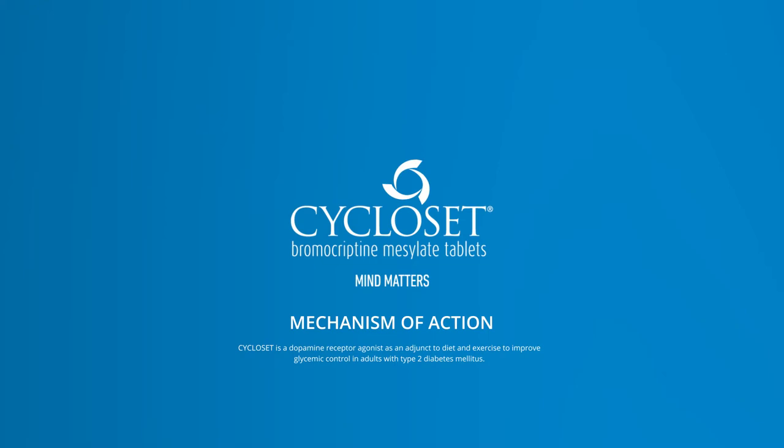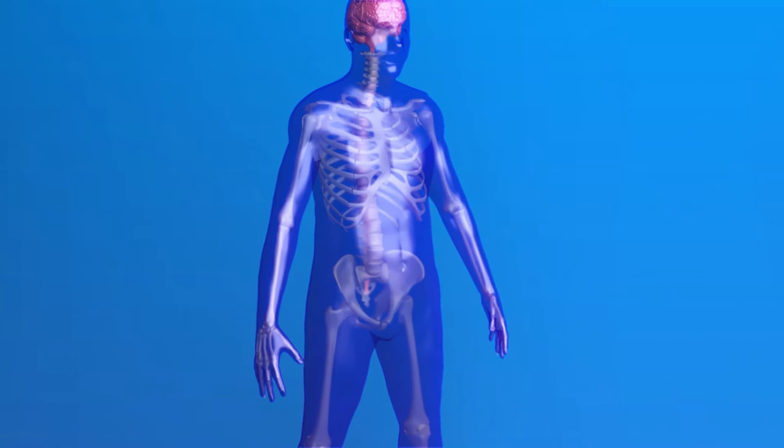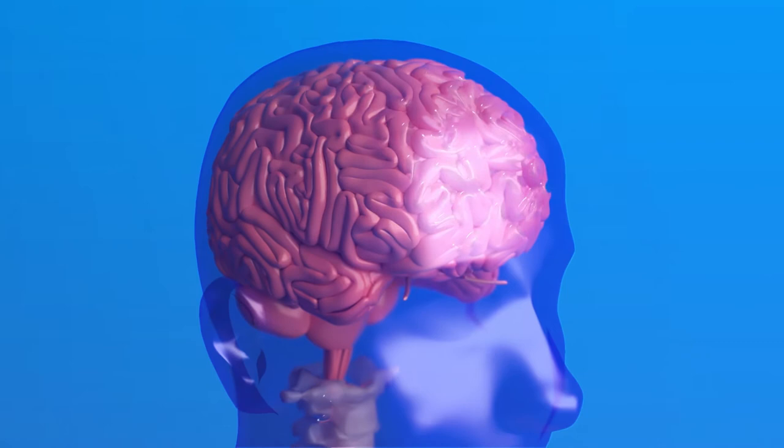Cycloset is a dopamine D2 receptor agonist, indicated as an adjunct to diet and exercise to improve glycemic control in adults with type 2 diabetes mellitus. Cycloset is the only FDA-approved micronized bromocriptine. It uniquely acts in the brain to help reduce insulin resistance, so patients use the insulin in their body more effectively.